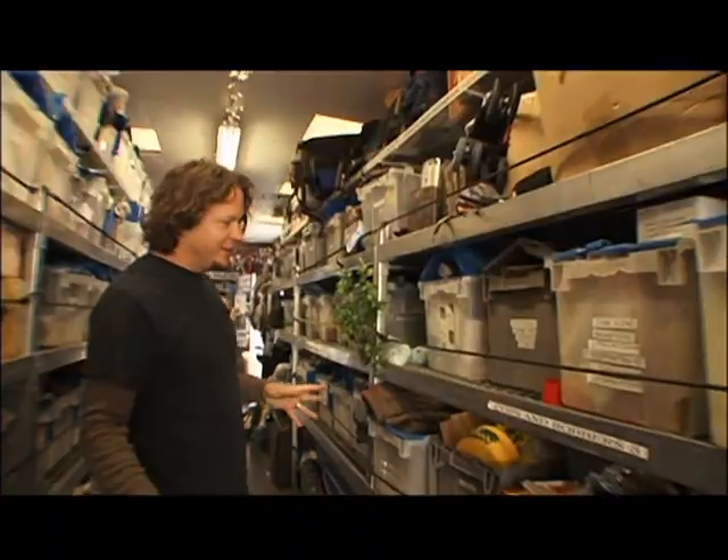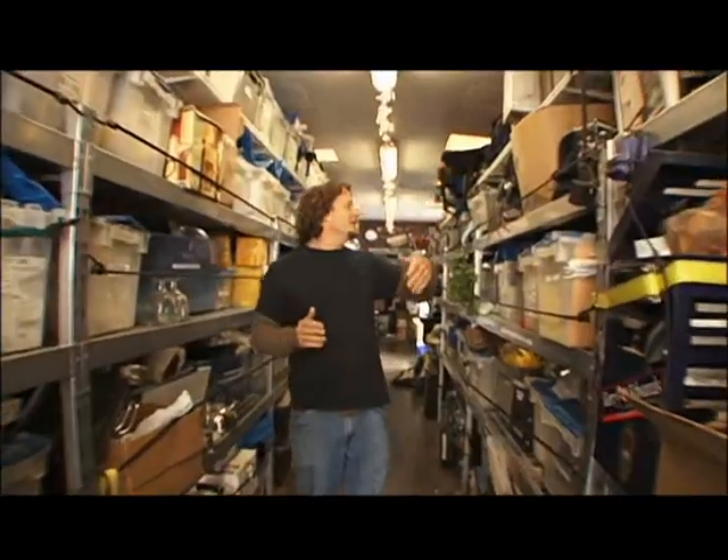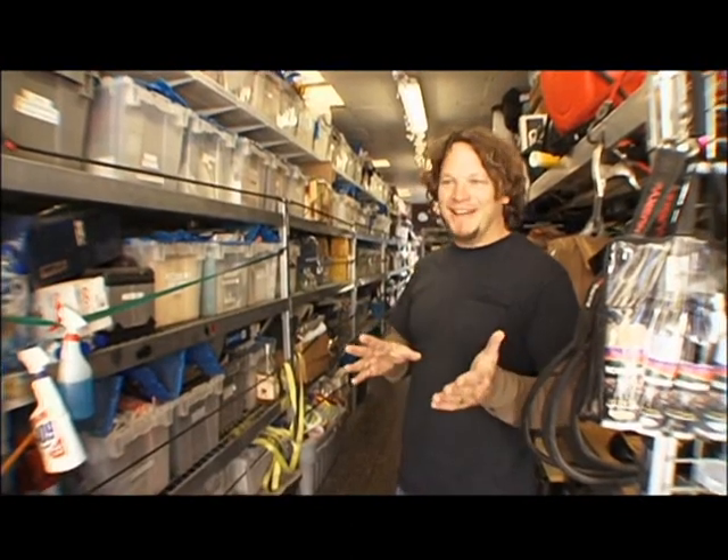This whole section here is all crime scene: photo albums, paperwork, stationery, wheelchairs, baby strollers, luggage. If they ask for something crazy on the day, there's no excuse not to have it.